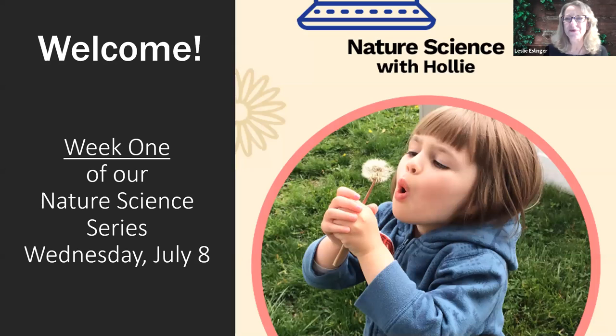Hello and welcome everyone. We are here for the first official presentation in our Nature Science webinar series. I am Leslie Esslinger, the Director of Education here at Becker School Supplies, along with our behind-the-scenes team today — Rob, Terry, and Marilyn — making sure that things are going to go smoothly and answering your questions in the chat box.